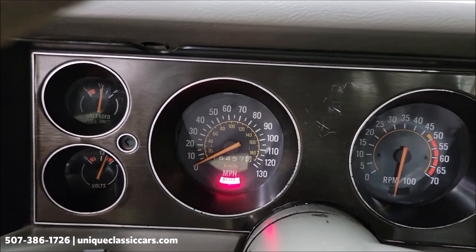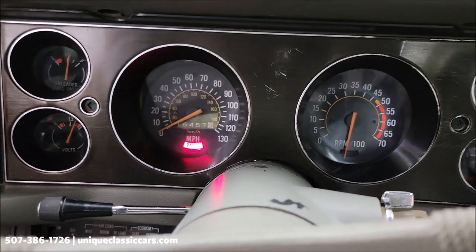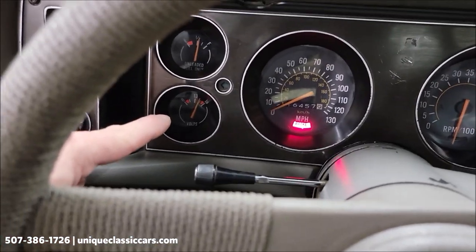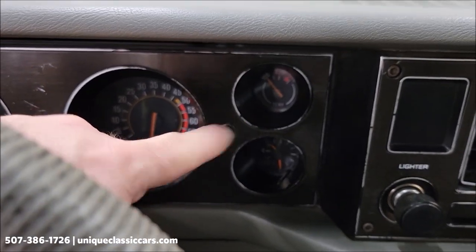All right, let's get it fired up. Just a brake light on there — the parking brake is released. The 355 is underneath the hood. Fuel gauge — I don't know if you can see these very well — the fuel gauge is working. It was a cold start so let it warm up a little bit.